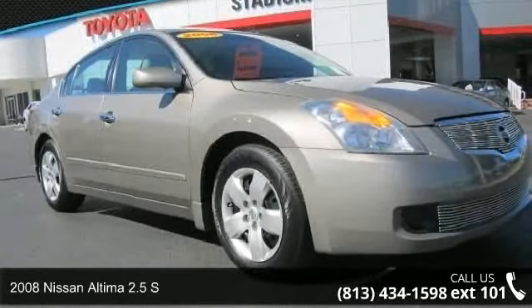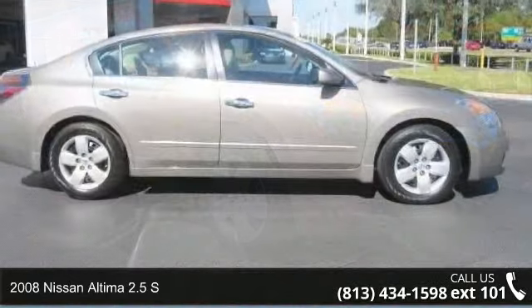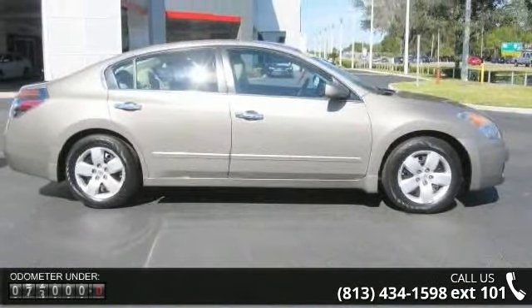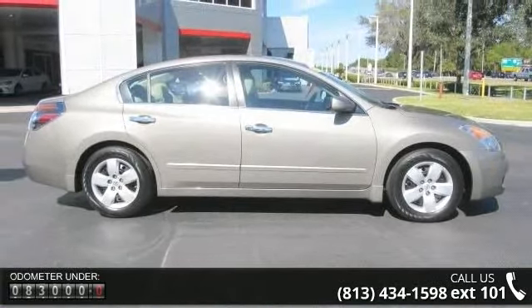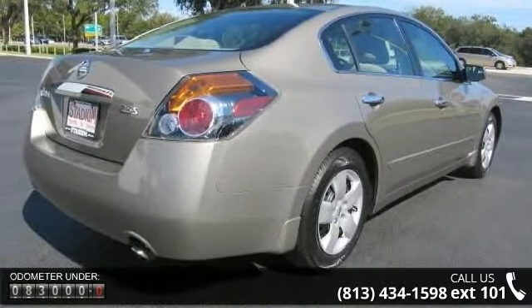Arrive in style with this 2008 Nissan Altima. If you are looking for a first-rate auto, this one could be yours today. This vehicle comes with a reliable 4-cylinder engine connected to a smooth shifting automatic transmission.